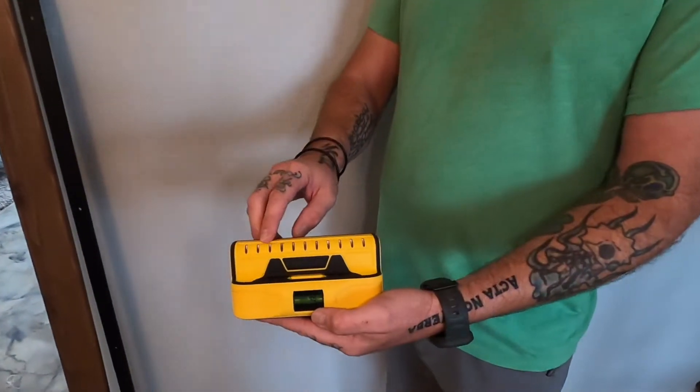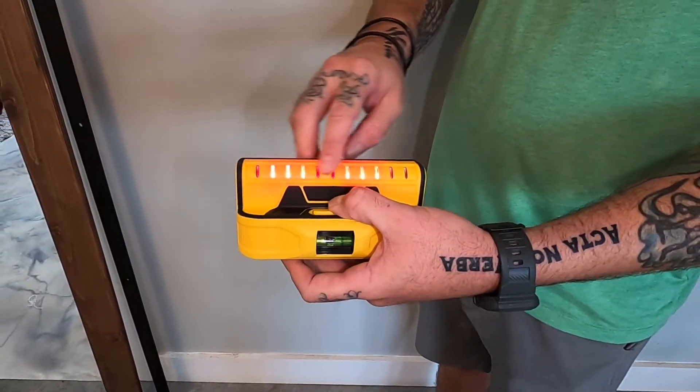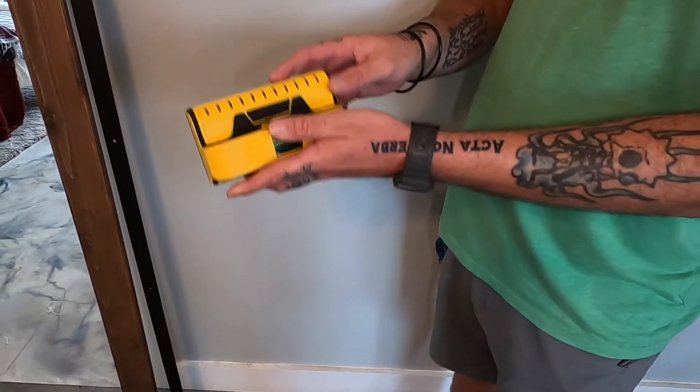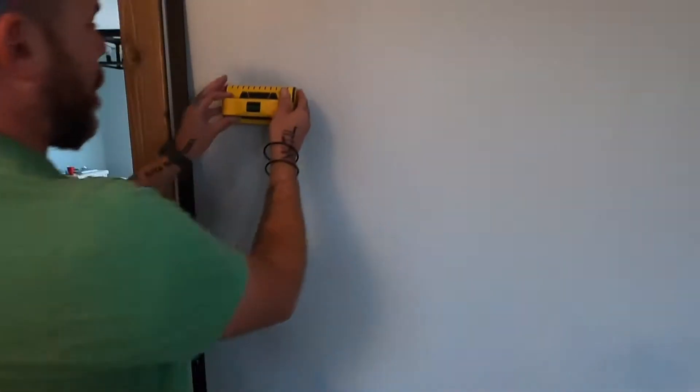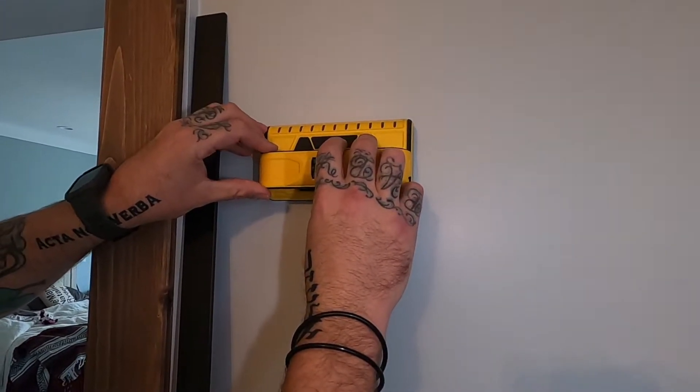Most stud finders only have one or two sensors. This one has 11 sensors. You have these LEDs here — you see the stud finder going off — but then you just put it up to your wall surface. According to the box, wood or metal studs will show up.